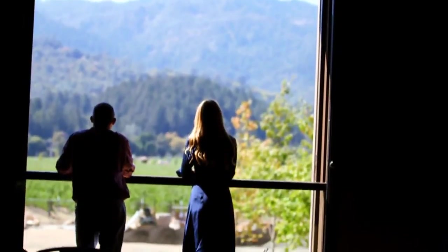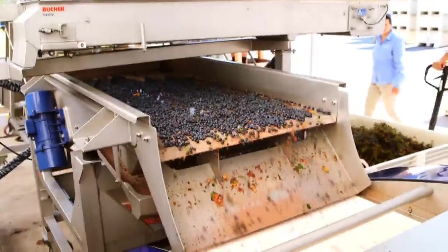People have been making wine for centuries. This optic sorter is the future of winemaking. This is the future. But never like this.